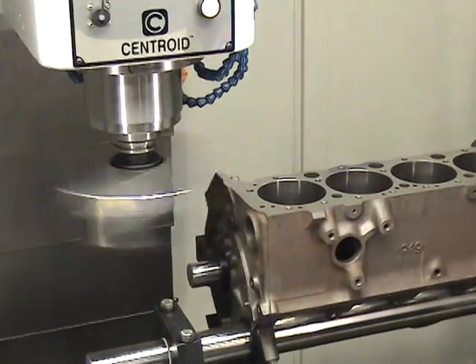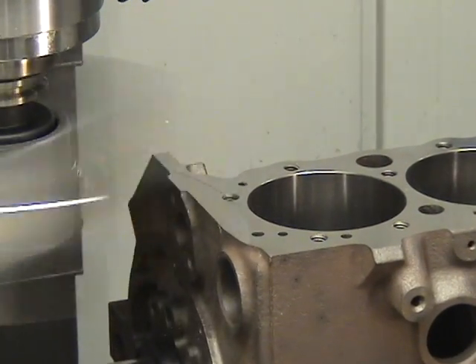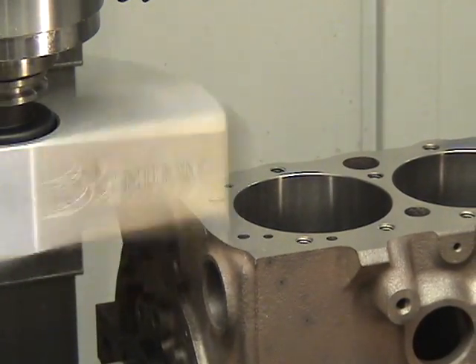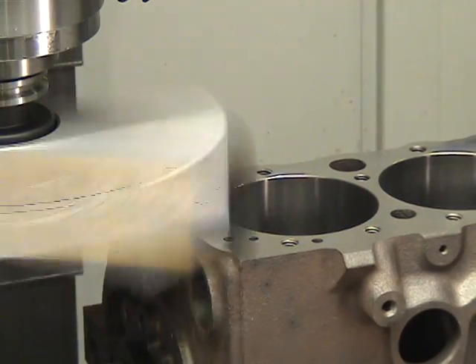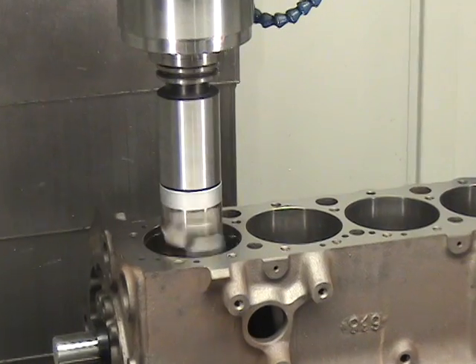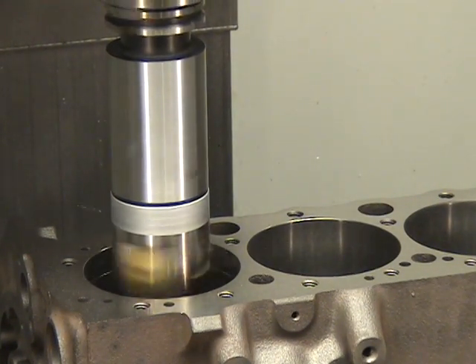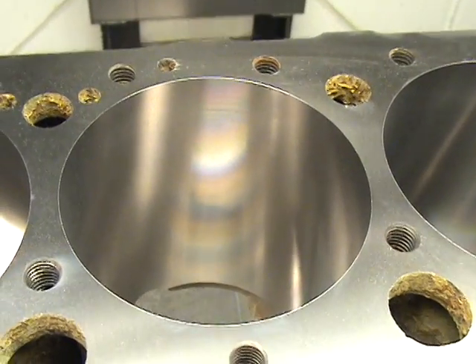With the available block option, the A532 transforms into a state-of-the-art CNC block blueprinting and machining center. Now you can produce both CNC cylinder heads and CNC engine blocks on the same machine. Centroid's advanced CNC block machining technology will allow you to hold tight tolerances while achieving incredible surface finishes.